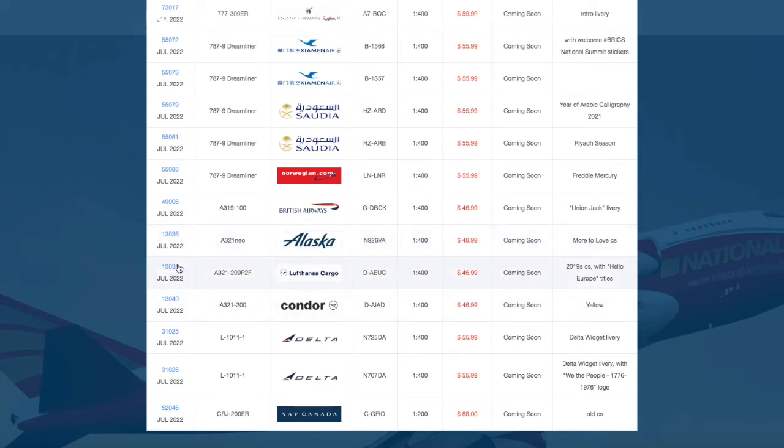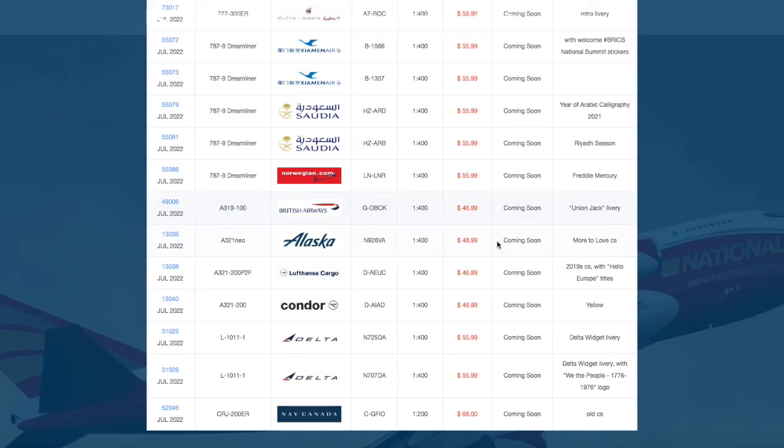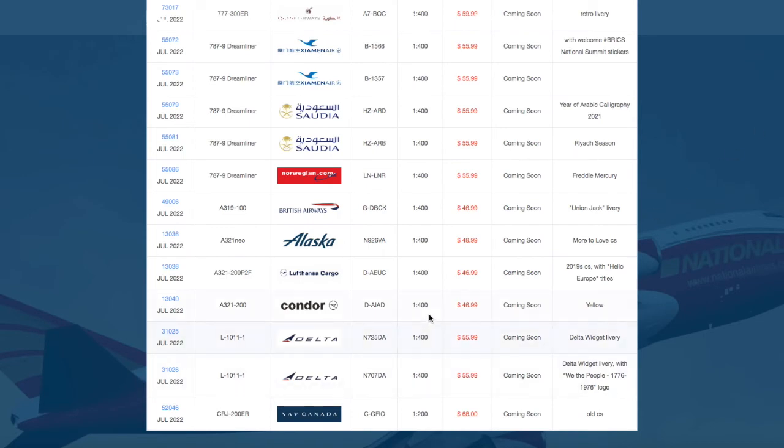Then we have two more A320 family models. The first is an A321-200 cargo for Eltonza Cargo, registration Delta Alpha Echo Uniform Charlie, at $46.99. The last A320 family model is a Condor A321 in their new beach towel livery, registration Delta Alpha India Alpha Delta, also $46.99.